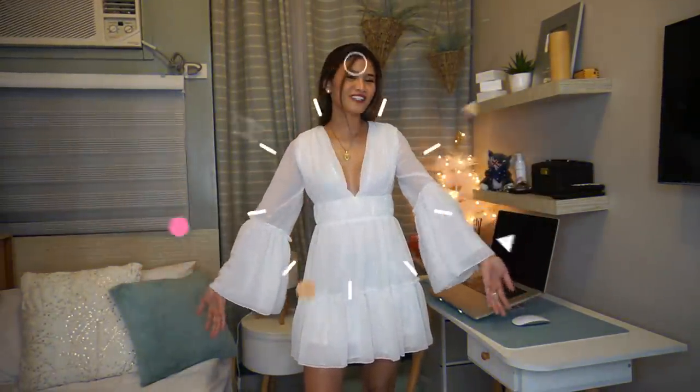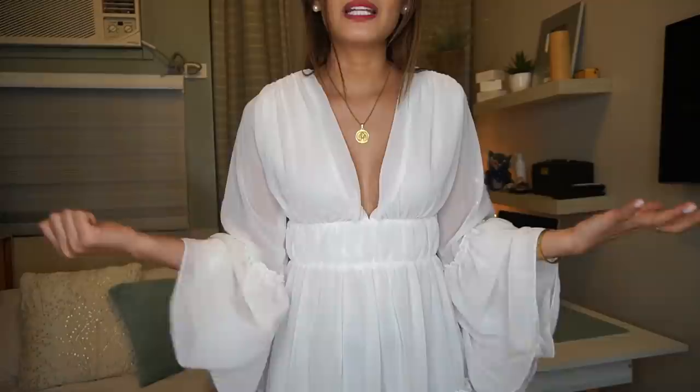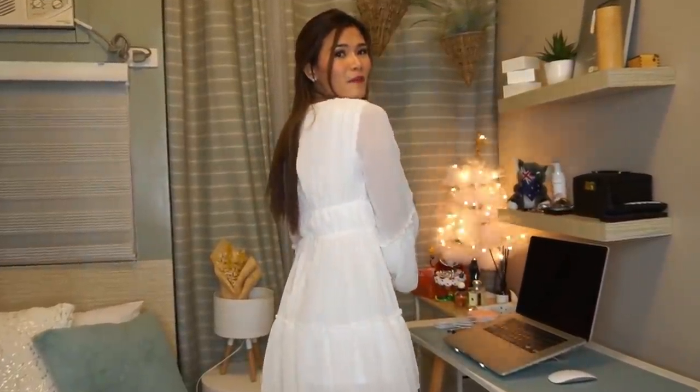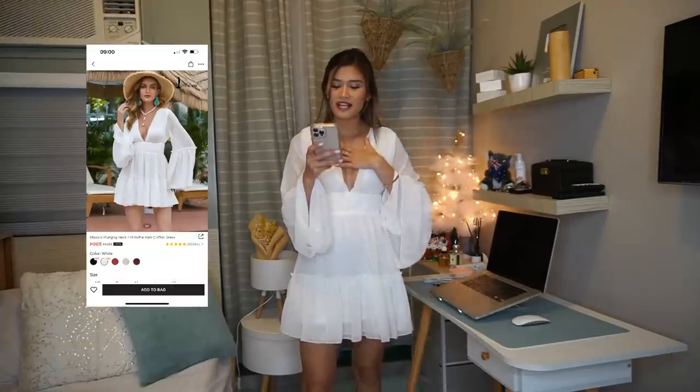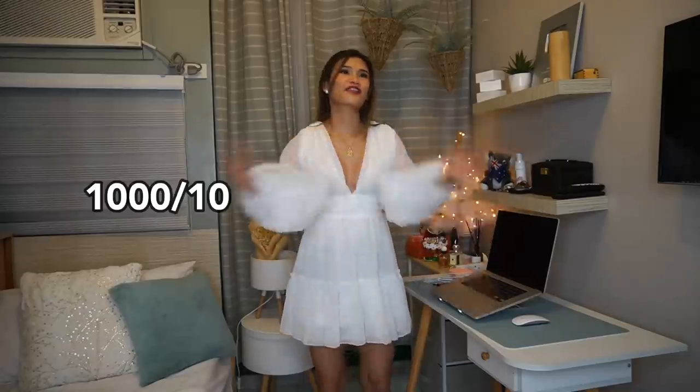Now we have a white dress, and I am so obsessed with this one. I feel like a goddess or a fairy godmother while wearing it — it's because of these sleeves. It also has a super plunging neckline, so I really need to put fashion tape if I'm going to wear this in public to avoid any wardrobe malfunction. Hollywood tape is life for this kind of dress. This is perfect for a Christmas party or any white-themed parties. I love the fabric so much. I got this for 725 pesos, size extra small, and I'm rating this chiffon dress 1,000 out of 10.